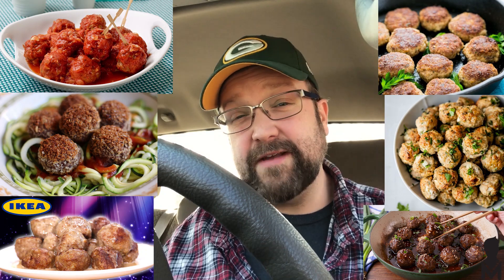Number five on my list: meatballs. You can do Swedish meatballs — pick some up at Ikea, get a little lingonberry sauce. You can do traditional meatballs with marinara sauce, teriyaki meatballs, turkey meatballs, pork meatballs, black bean meatballs for vegetarians — all different ways to have meatballs. You can serve them on a stick, on a roll, in a dish with sauce. The smell when you're cooking meatballs really fills the house, and they smell so good.